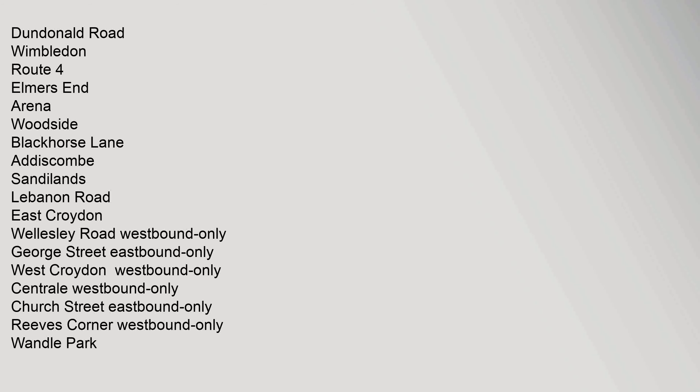Route 3 stops include: New Addington, King Henry's Drive, Fieldway, Addington Village, Gravel Hill, Coombe Lane, Lloyd Park, Sandilands, Lebanon Road, East Croydon, Wellesley Road, George Street, West Croydon, Reeves Corner, Wandle Park, Waddon Marsh, Ampere Way, Therapia Lane, Beddington Lane, Mitcham Junction, Mitcham, Belgrave Walk, Phipps Bridge, Morden Road, Merton Park, Dundonald Road, Wimbledon. Rolling Stock: Bombardier Flexity Swift CR4000 Variobahn. Transport for London London Transport Portal. This UK tram-related article is a stub. You can help Wikipedia by expanding it.